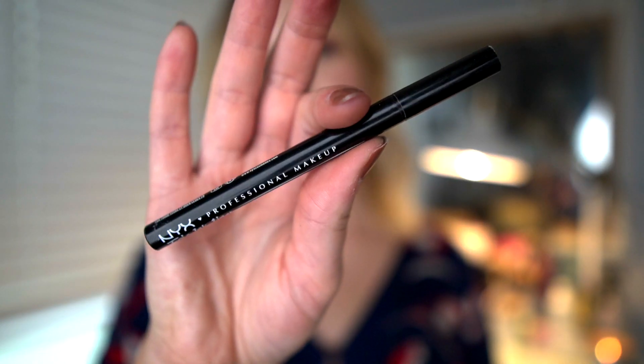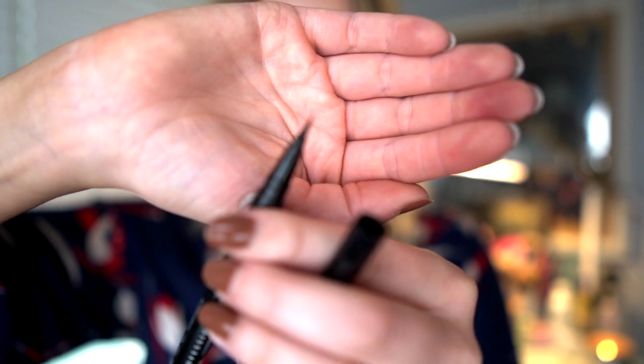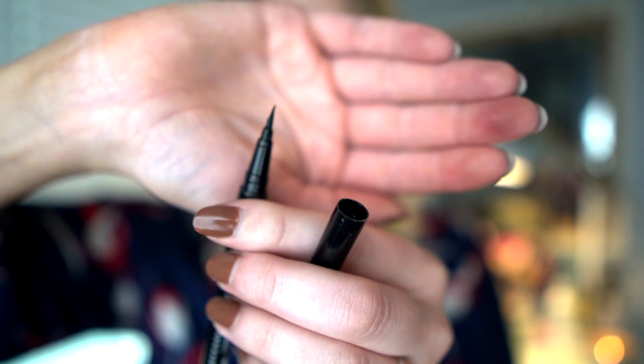For eye products, the first one is the NYX Epic Ink Liner — my go-to liquid liner for winged looks, though I haven't been doing liner recently. It's a great liner; I'll do a little swatch. There is one little hair on the brush tip that's gotten out of place, making it harder to use since it's a brush tip rather than felt tip. I've tried to get it out but it's making a mess, which has discouraged me from using it.